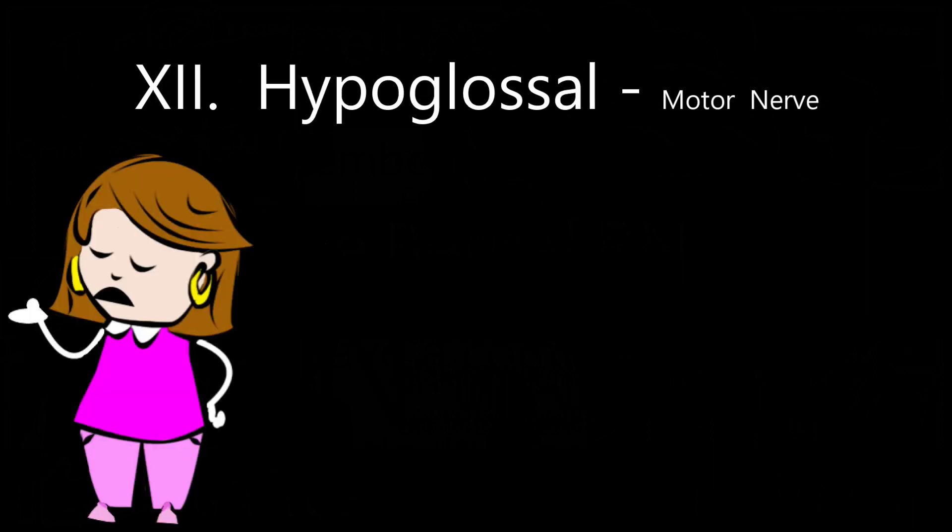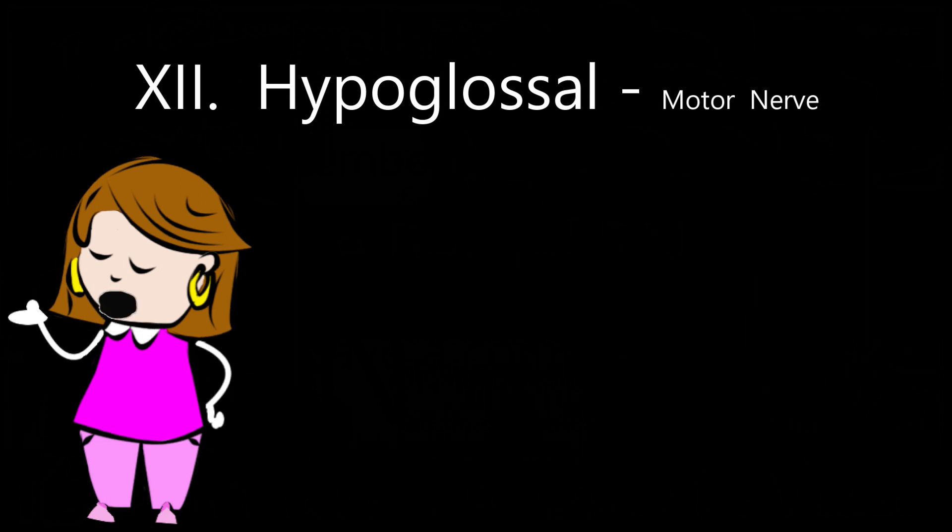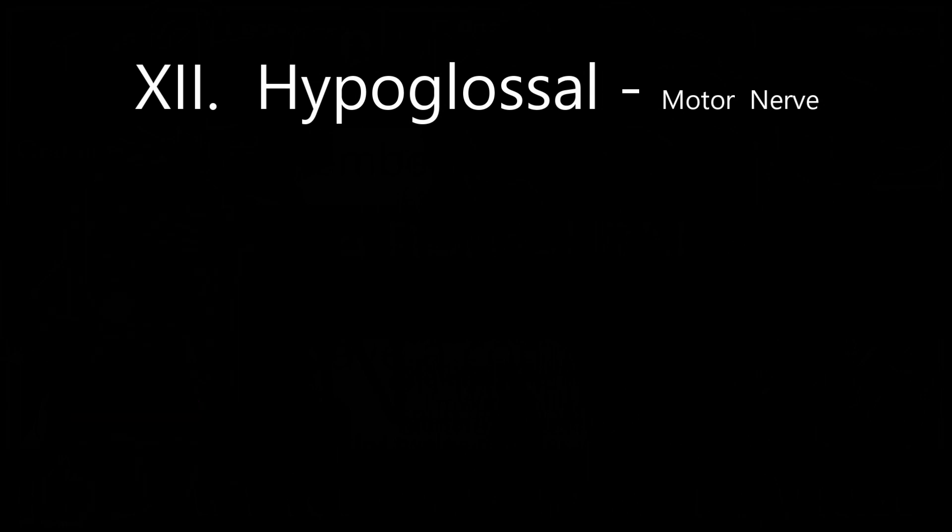Cranial nerve number 12 is hypoglossal. This is a motor nerve needed to aid tongue movement during feeding, swallowing, and speech. I'm sure you know someone who can talk for 12 minutes without letting you get a word in.